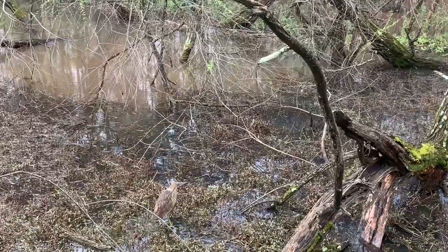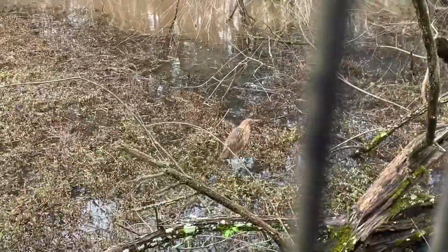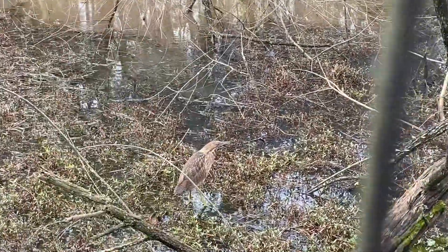And you've got to check this out over here too. An American Bittern, which is a bird that doesn't usually spend much time in Atlanta, is right down in the wetland below me hunting. I'm going to show it to you.